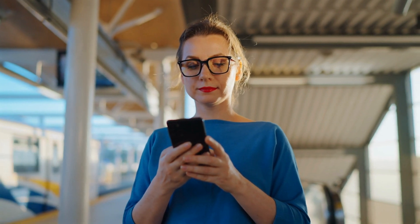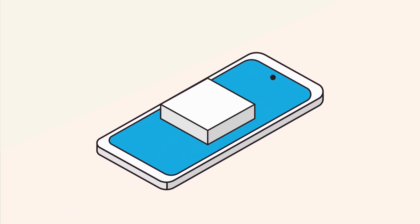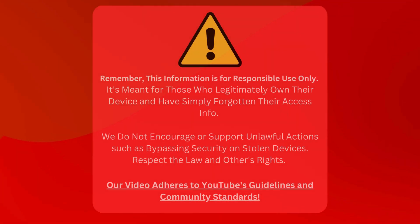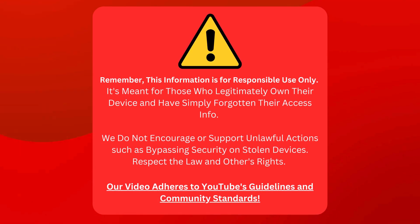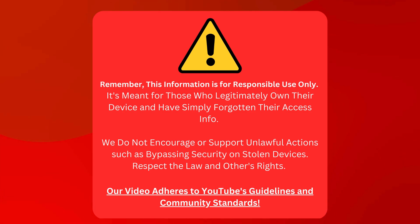That's why in today's video we'll walk you through some legal ways to remove this lock from your iPhones, iPads, or even Apple Watches — safer, faster, and completely free alternatives that are guaranteed to work. This info is for good, honest people who just can't remember their device login details. We're not helping anyone do shady stuff like breaking into stolen devices, so let's respect laws and people's rights. This video follows all of YouTube's rules.